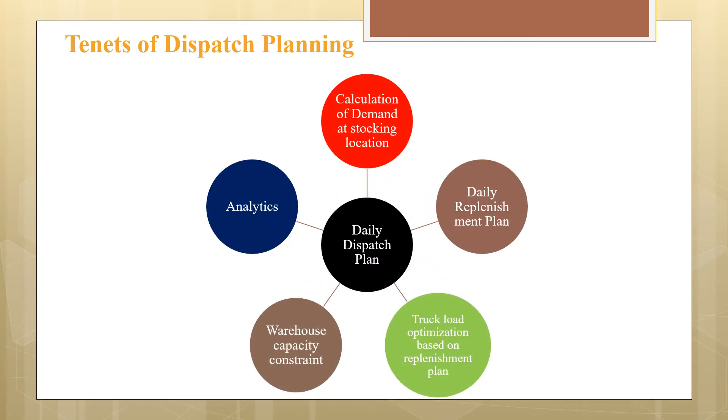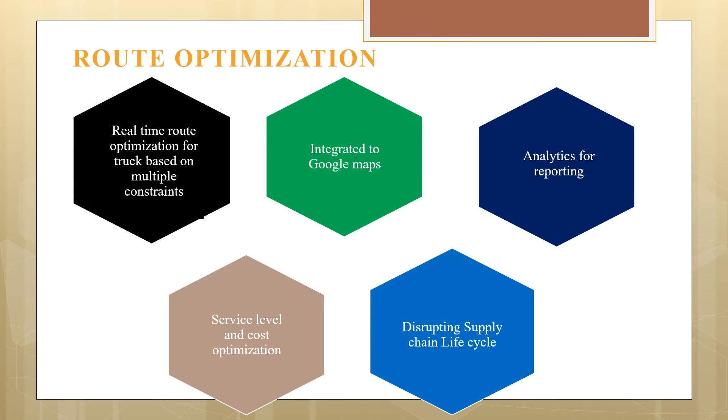Our dispatch plan comprises different tasks such as demand calculation for stock keeping, replenishment plan, capacity constraints at warehouse, truck optimization, and analytics. We also provide real-time route optimization for trucks based on multiple constraints such as a road being under construction or under maintenance. Our solution is integrated with Google Maps for real-time traffic information and analytics for reporting, thus increasing service level and providing cost optimization.